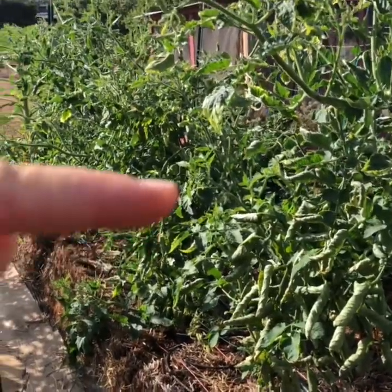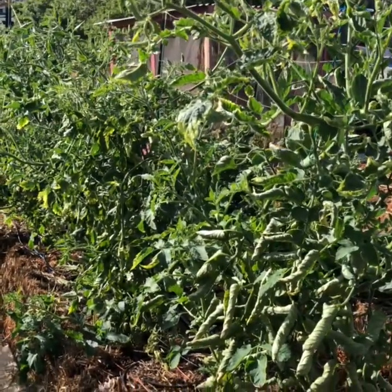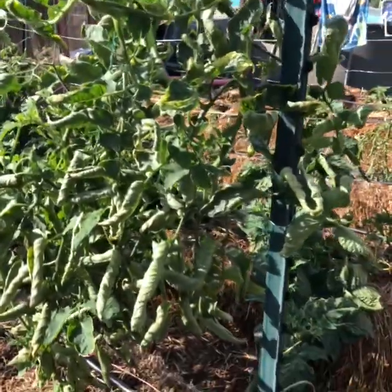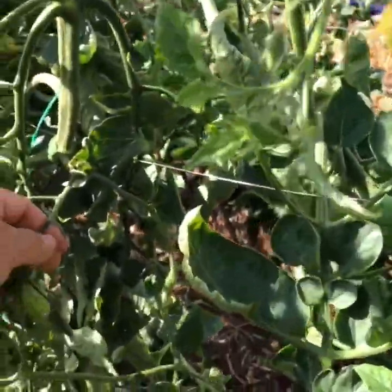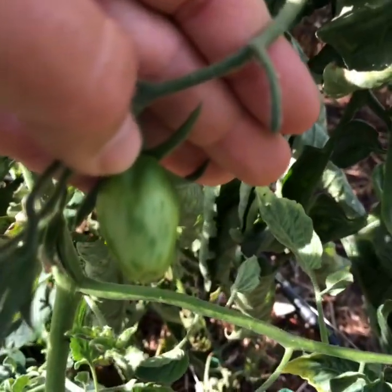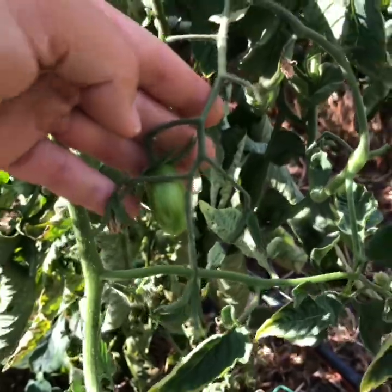This entire row is six tomato plants that are all striped romas. Let's see if we have any — oh, I do, there's some striped ones coming. You can already kind of make out what the stripe is going to look like once it's turning red.